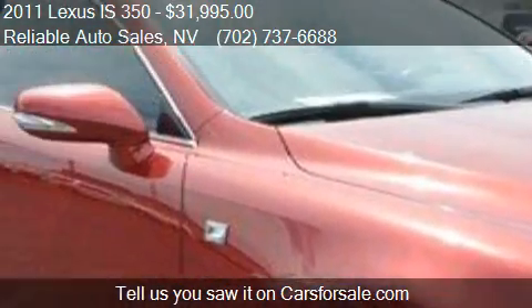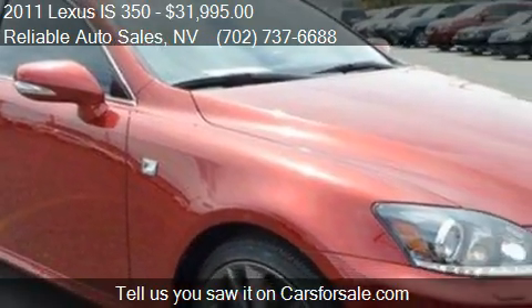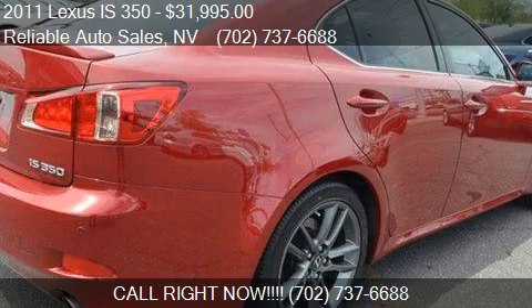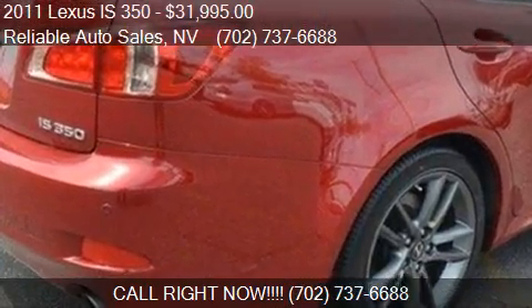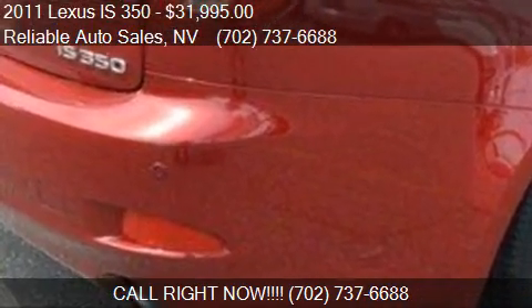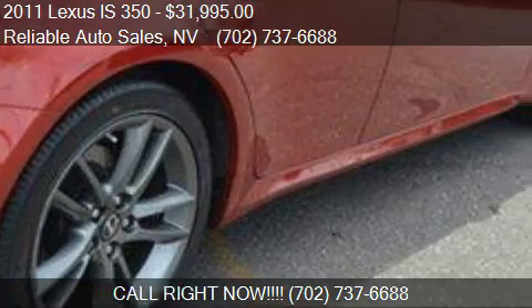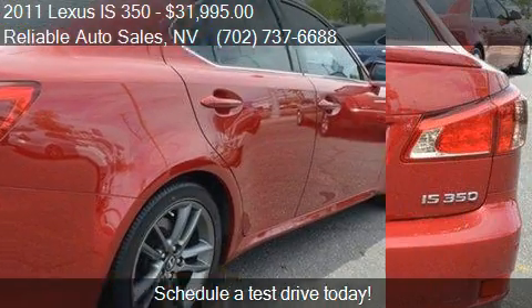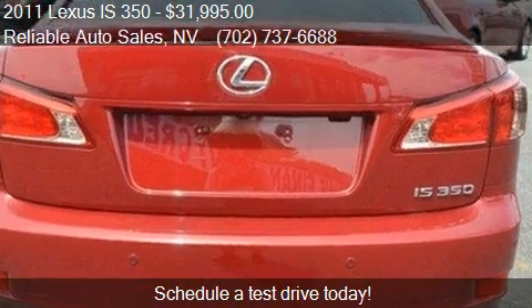Call us at 702-737-6688 or stop by our lot. Find us at 2575 East Sahara Avenue in Las Vegas, Nevada, on our website, or check us out on carsforsale.com.